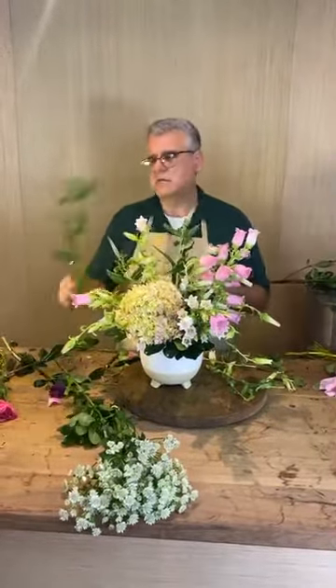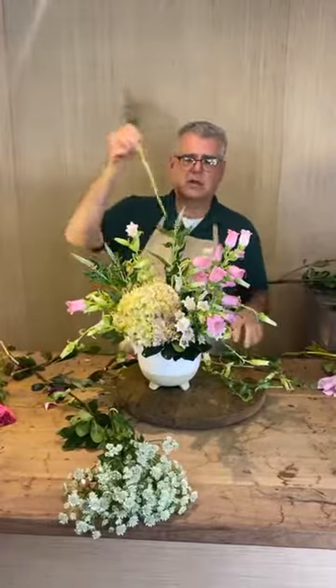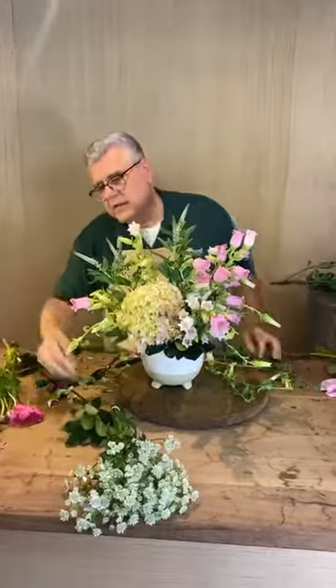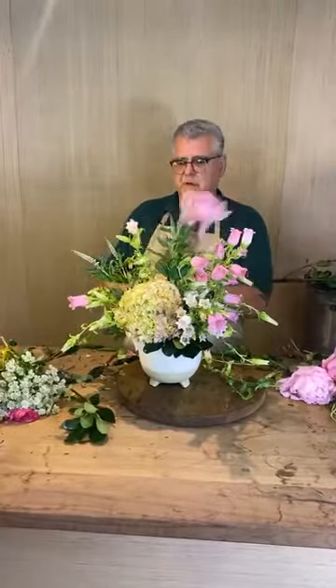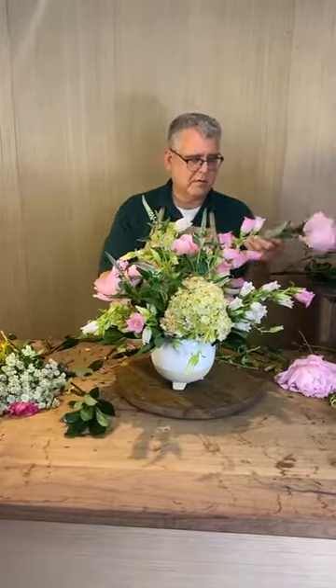Now a couple of Veronica — these are super tight but they're going to show a lot more color as they bloom out. We're going to add those last. Now let's go in and put our gorgeous peonies in. These smell really good today — can you smell them? They smell so good.